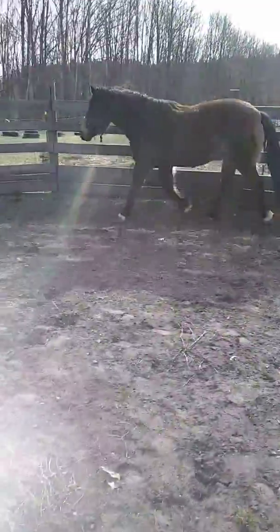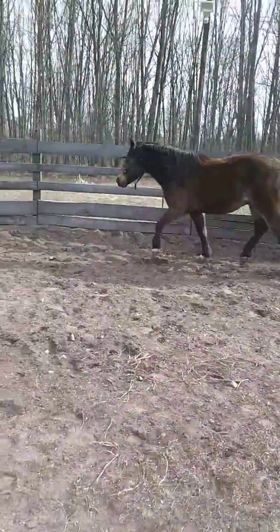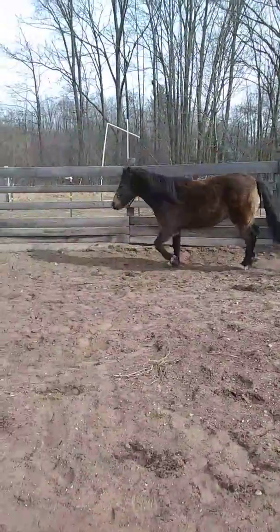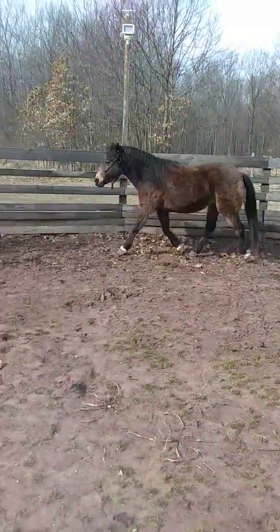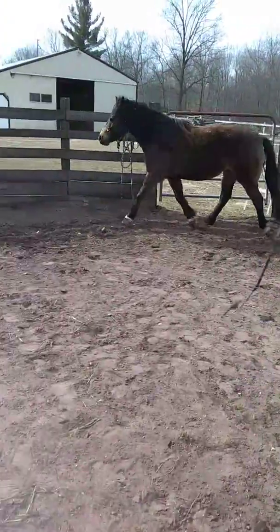Okay, this is Bo. This is my little Mustang. Just working him for the first time today. It's 2018, March 20th. I'm just working him in the round pen a little bit.